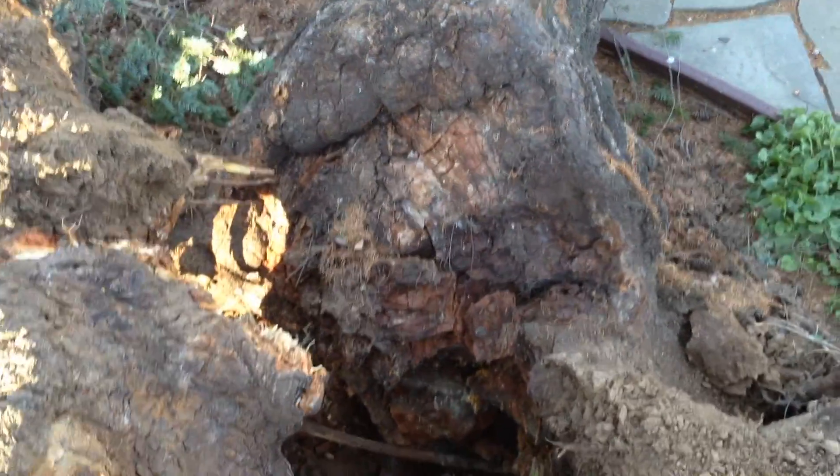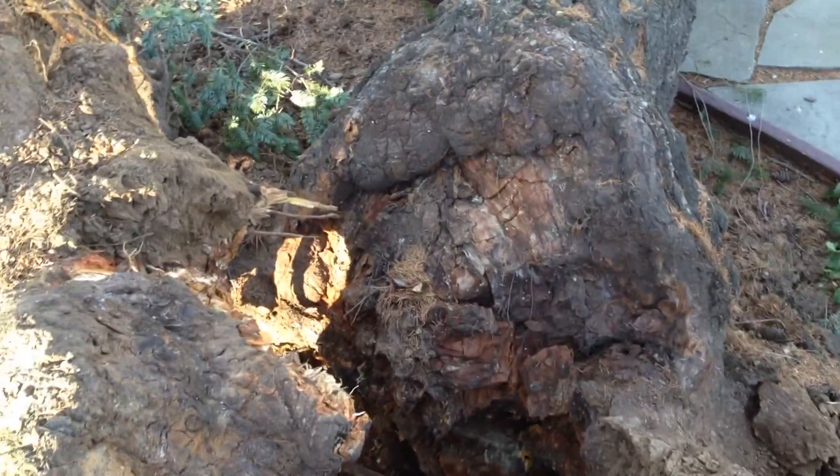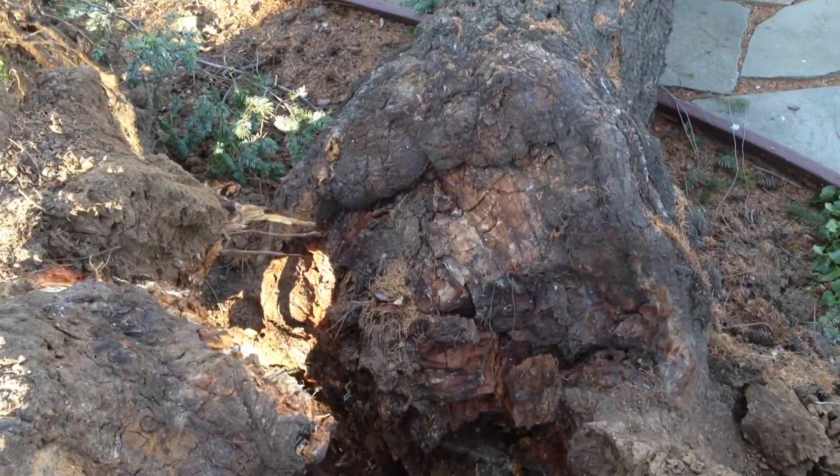This whole area of the center of this trunk right here is showing evidence of wood decay — that's an interesting observation.